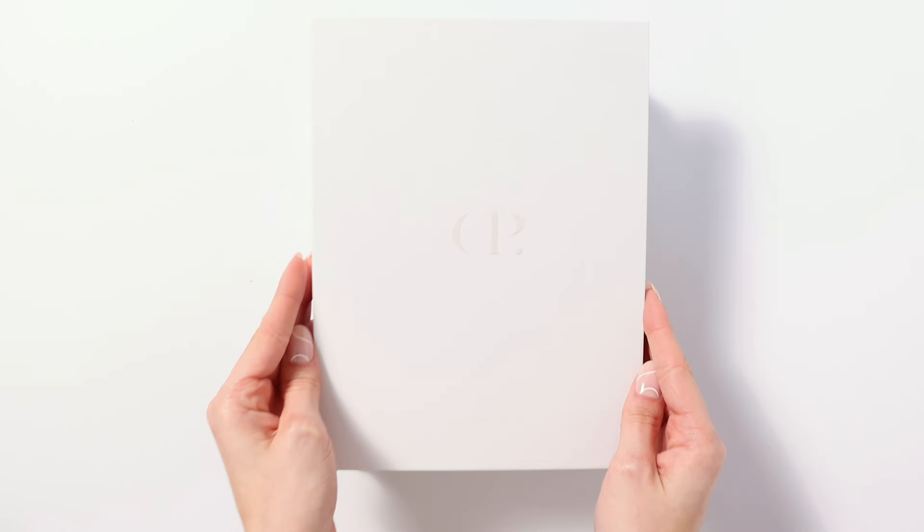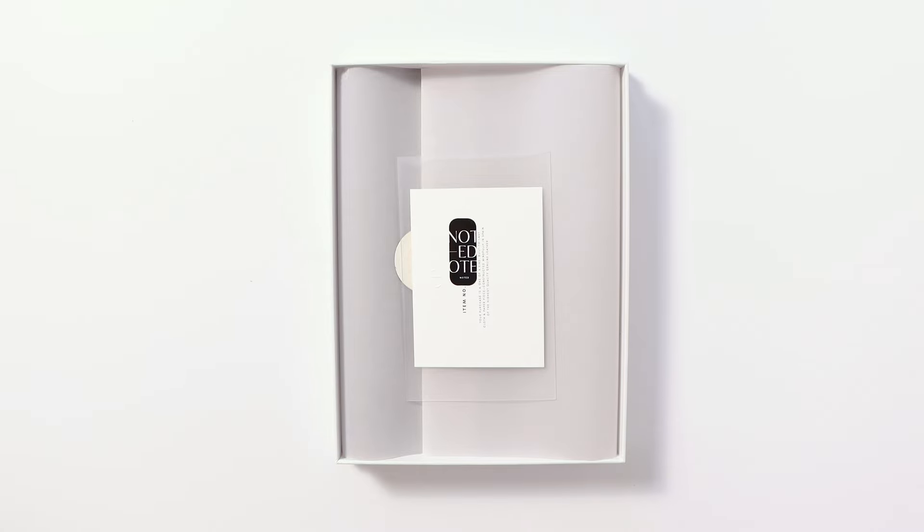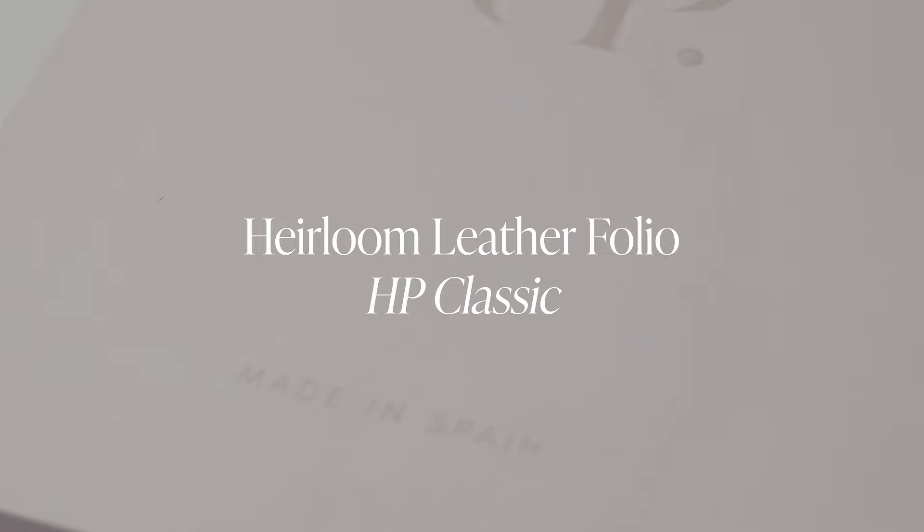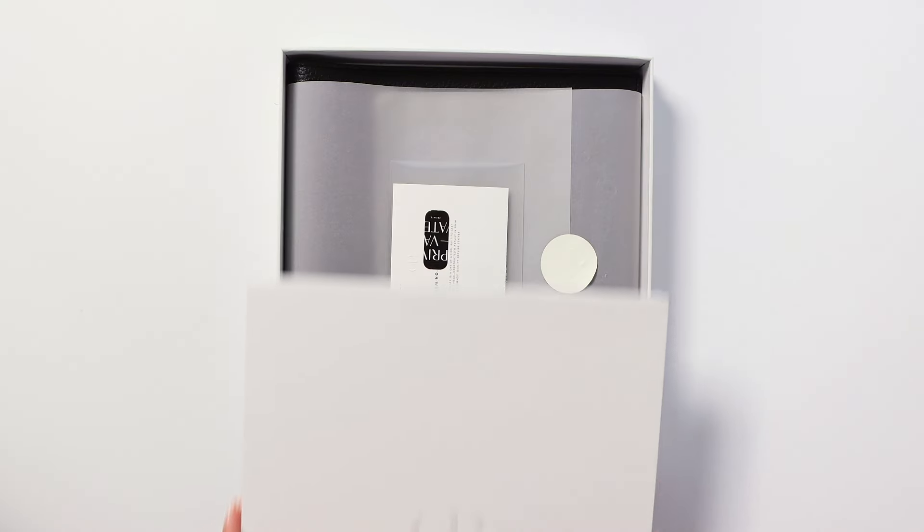The natural hides will develop a patina that's as unique as your own fingerprint. And one day, when the moment comes, this treasure becomes the cherished inheritance of someone you love, holding the chronicles of yesterday in the seeds of tomorrow's aspirations.